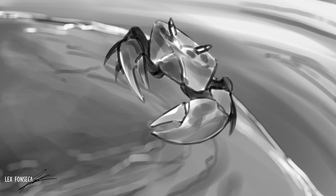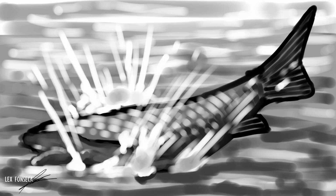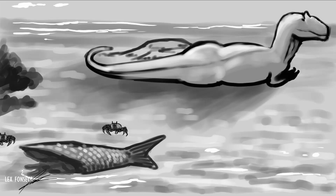Some pesky creatures, although, refuse to leave it alone. But in the end, they pose no threat.